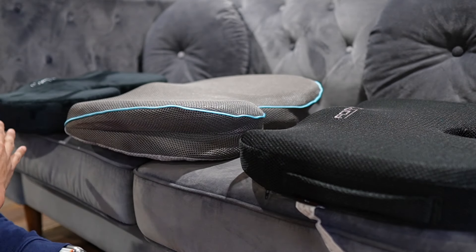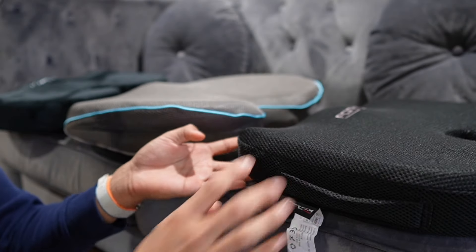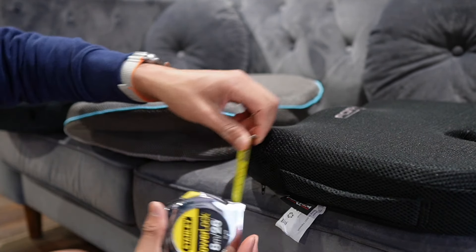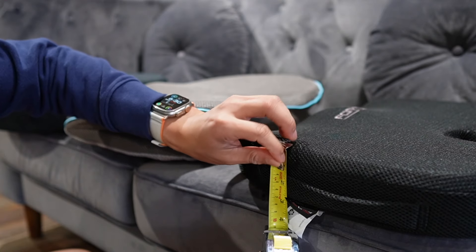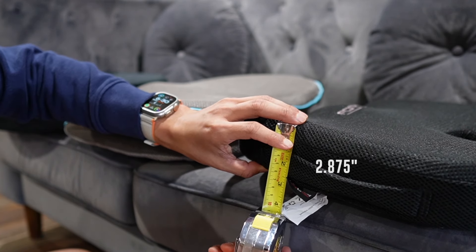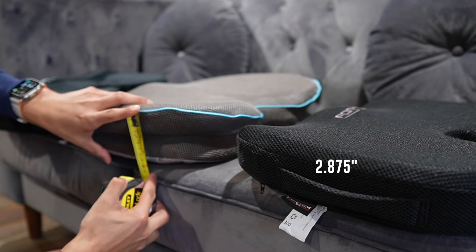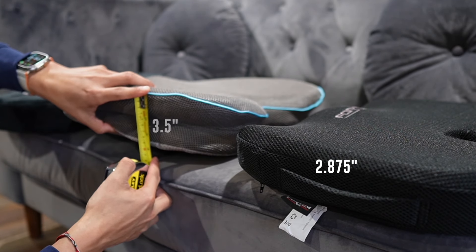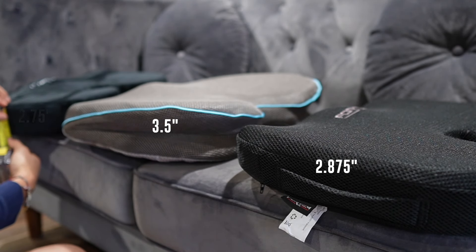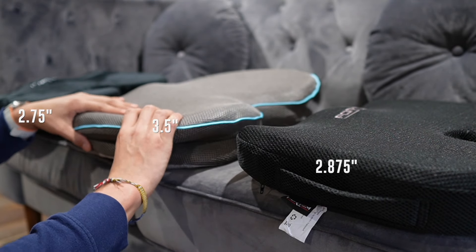Thickness is going to vary on all these seat cushions since they all have contours to shape to your body. Measuring from the side, the Fordham is just shy of three inches — about two and seven-eighths at its thickest part. The Cladenda looks a little bigger at about three and a half inches, and the Comfy Life is about two and three-quarters inches. So for thickness, the Cladenda is the thickest one.